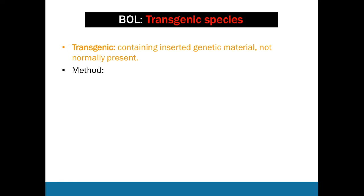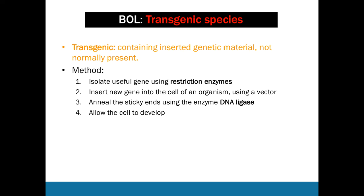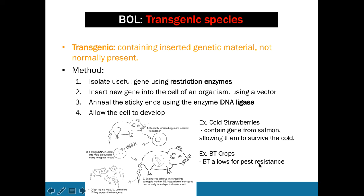Let's talk about transgenic species — organisms containing inserted genetic material not normally present. They are produced by isolating a useful gene using restriction enzymes, which cut DNA at specific points to get the exact strand needed. This new gene is inserted into the cell of an organism using a vector, and the sticky ends are annealed using DNA ligase. The cell is allowed to develop normally, producing a transgenic species. Examples include cold strawberries with a salmon gene allowing cold survival, and BT crops resistant to pests.